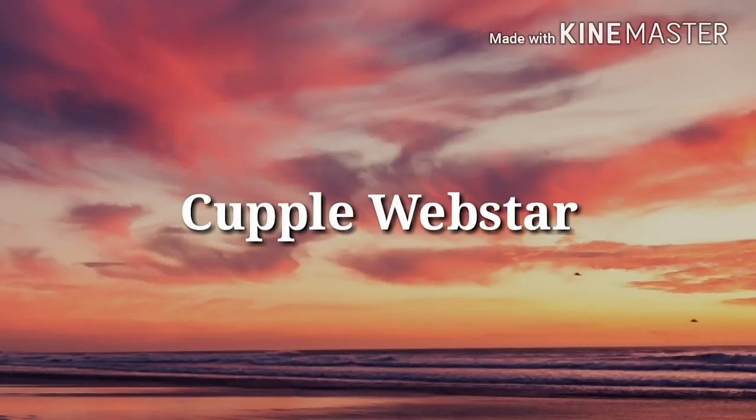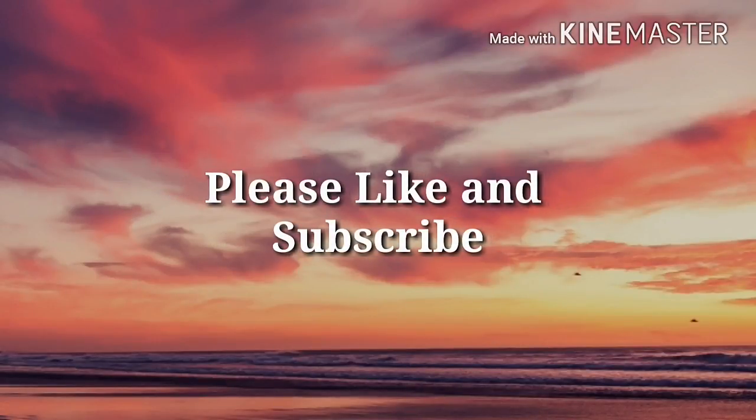Hey guys. Welcome to Couple. Please like and subscribe if you like this video.